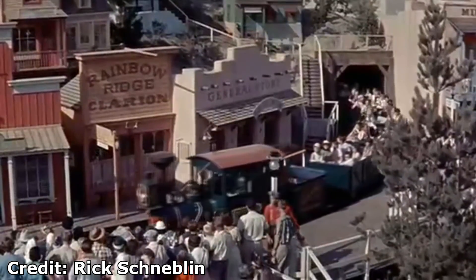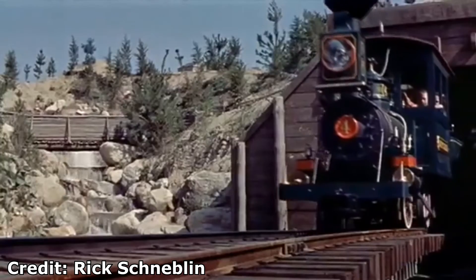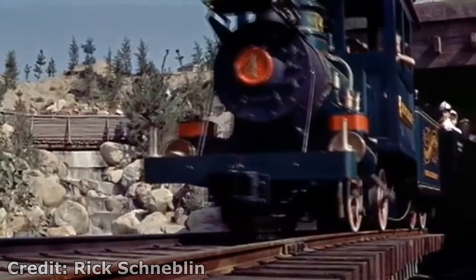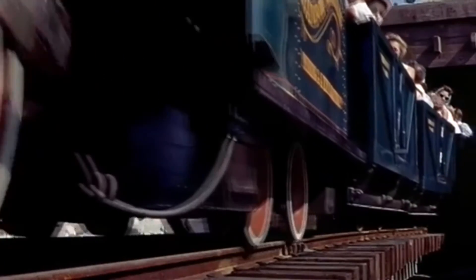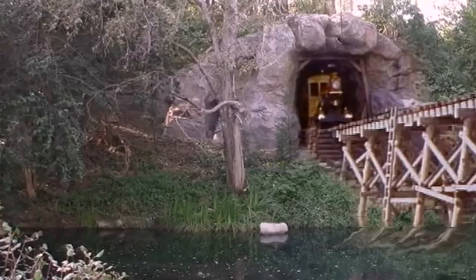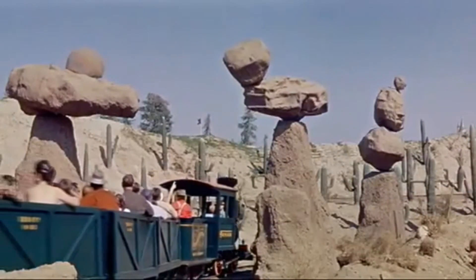For those of you who don't know what Mine Train to Nature's Wonderland is — or just Nature's Wonderland for short — it was basically a ride that showcased naturistic things like funny-looking cacti, colorful erupting geysers, spinning rocks, and the glowing caves of Rainbow Caverns. Things you typically see in real nature.